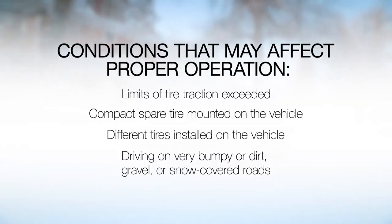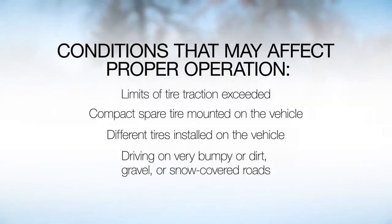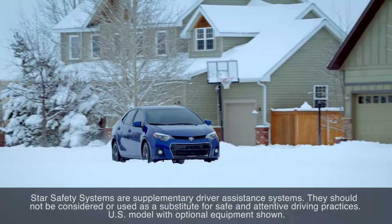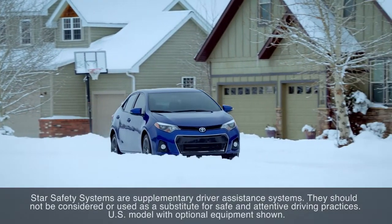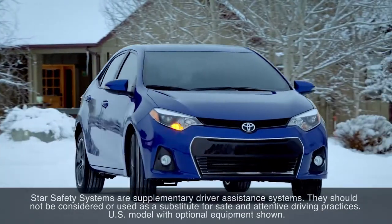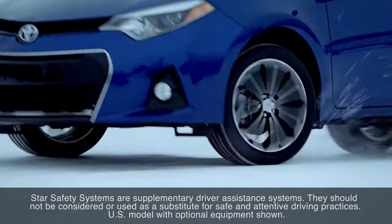It should be noted that some or all of the systems may not function properly under certain conditions. The various Star Safety systems are all supplementary driver assistance systems and should not be considered or used as a substitute for safe and attentive driving practices.